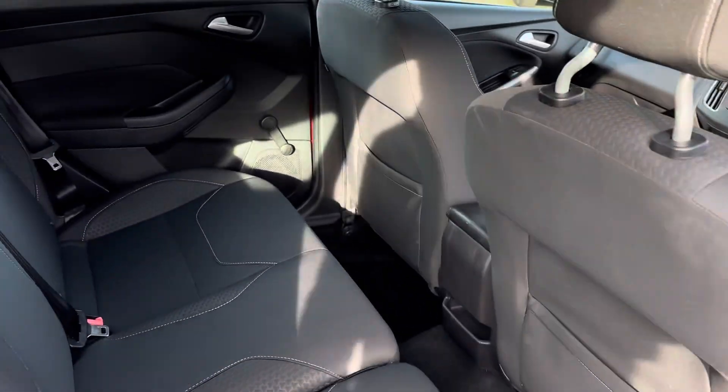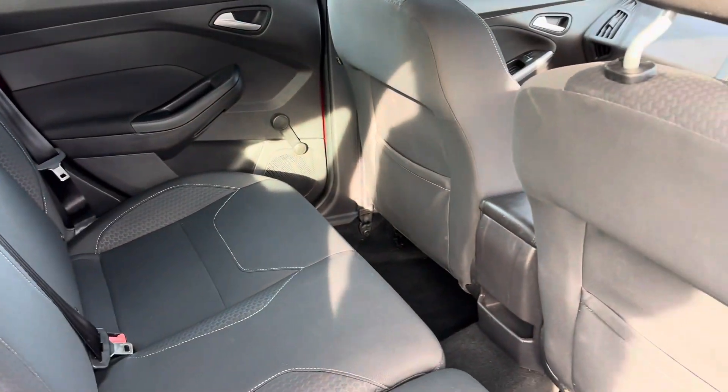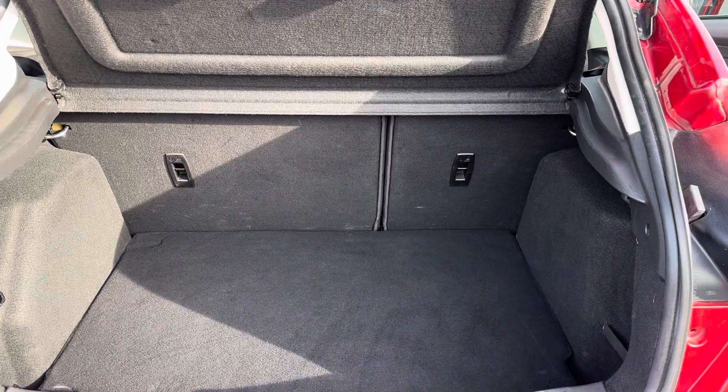In the back it has ISOFIX for car seats as well. There's great boot space in the Focus and it also comes with a spare wheel, which is good.